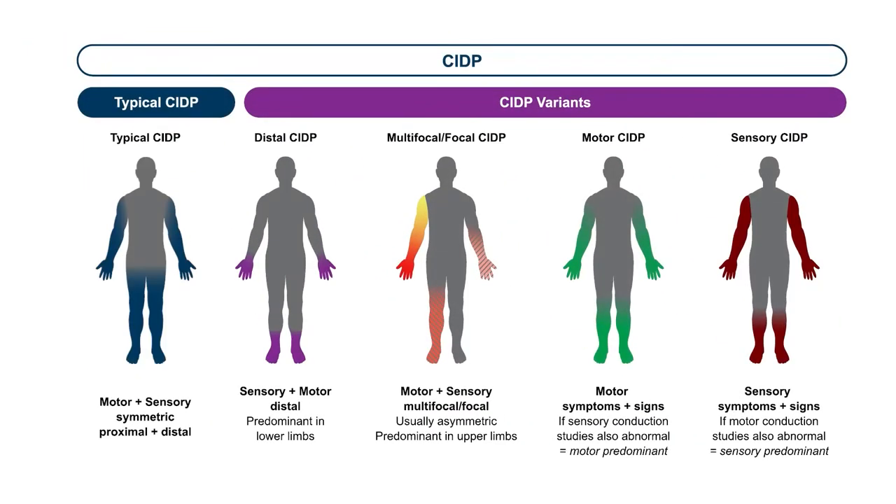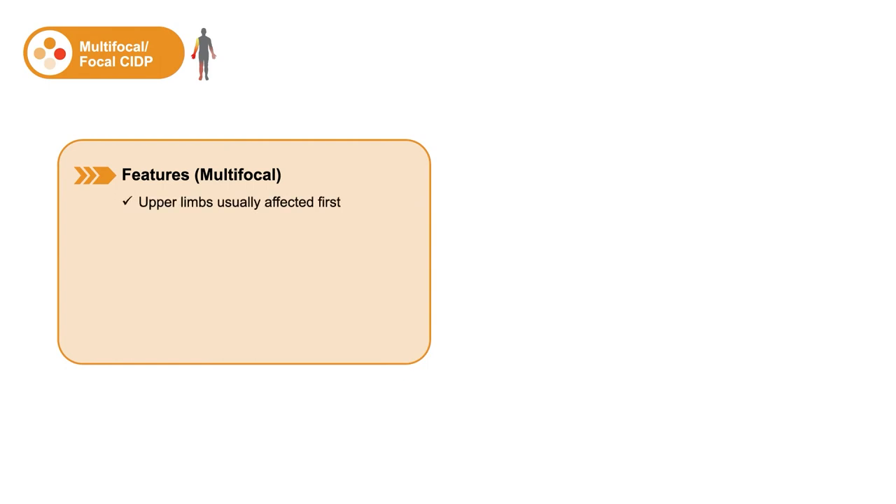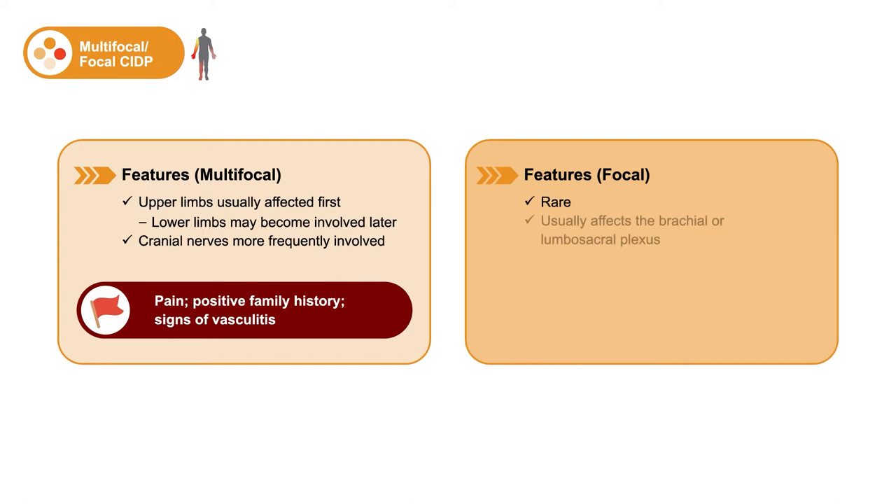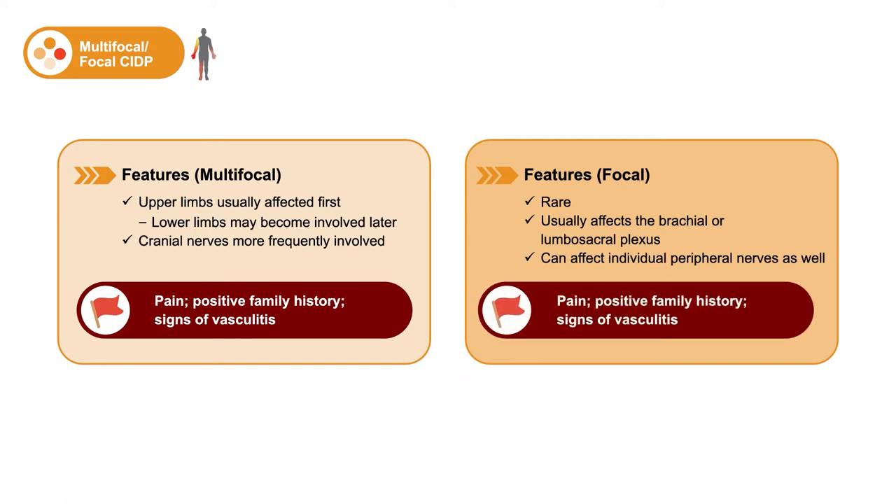The next variant is multifocal CIDP, which usually affects the upper limbs first but in a multifocal pattern unlike typical CIDP. The lower limbs can be involved later or rarely at the beginning. Cranial nerves are more frequently involved in this variant than in any of the others combined. The red flags here are pain, a positive family history, or systemic signs of vasculitis. Focal CIDP is extremely rare, usually affects the brachial or lumbosacral plexus, and can even affect only a single nerve. Red flags again include pain, a positive family history, or signs or symptoms of vasculitis.